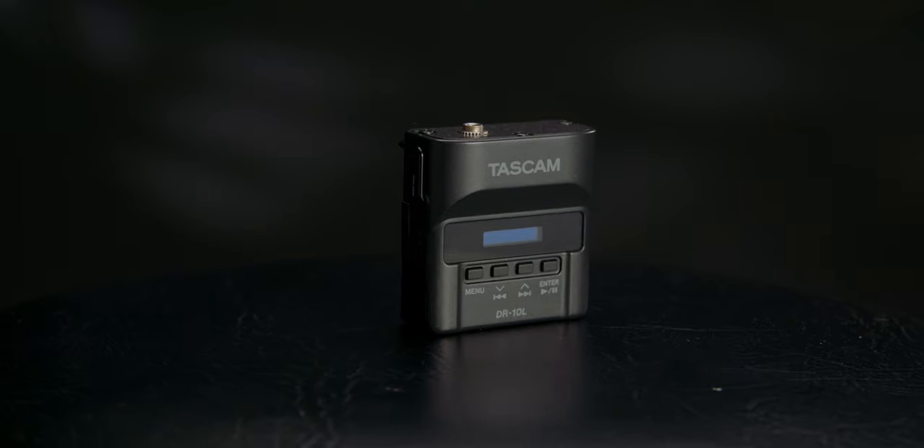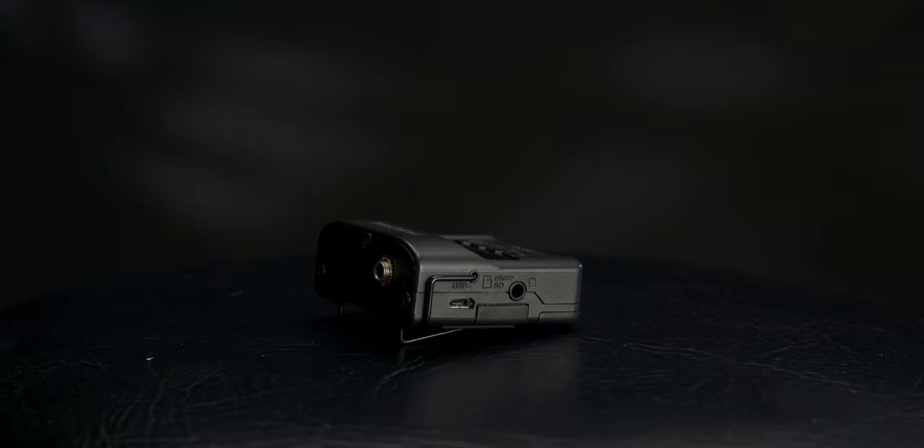The last system I'm going to talk about is the Tascam DR-10L. This is a great little unit — it looks like a wireless system, but it's actually a self-contained unit with a built-in recorder. You can record to micro SD cards and actually record two different channels: a regular channel and a backup channel, which is really awesome. It does have a headphone jack so you can test the audio and make sure it sounds good before you start rolling. Once rolling, though, you're not going to be able to monitor the audio. It comes with its own lavalier microphone, so all you need to do is put in a battery and a memory card and you're ready to roll.